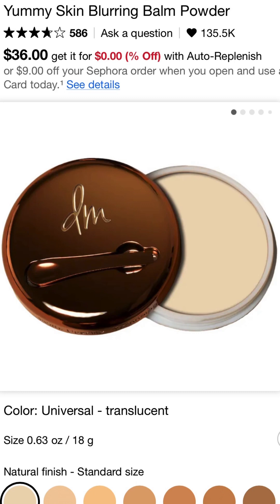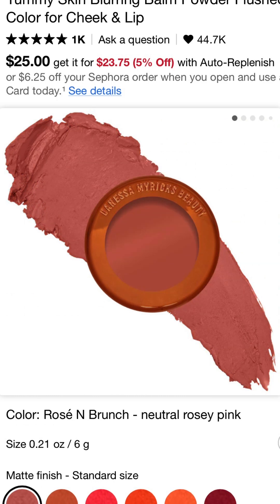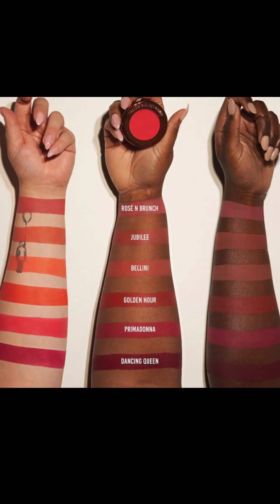The next one is a balm powder — this is a perfect, lightweight foundation. Then we have her blushes. I can't say enough things about them. Use them on the cheeks, lips, eyes, anywhere you want. You name it, put it on the face.